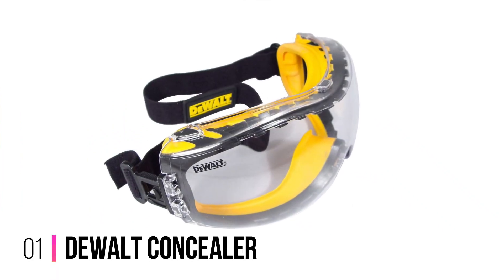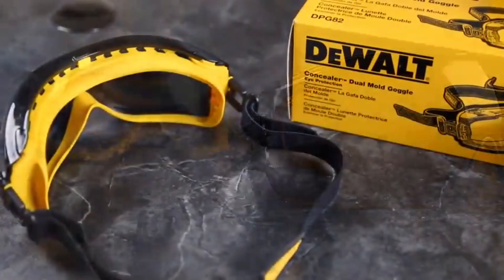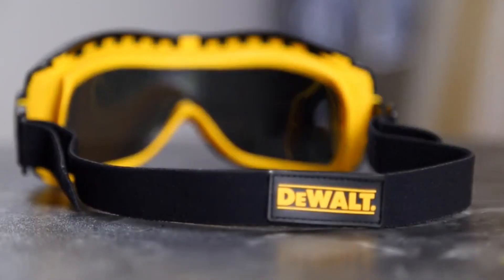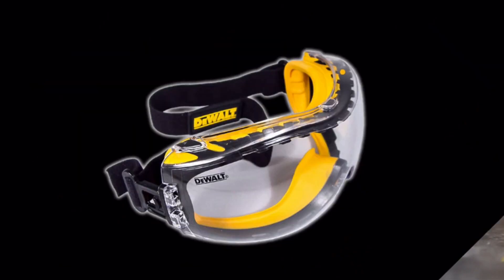Number 1: DeWalt Concealer Clear Safety Goggles. If protection is your primary concern, the snug fit and tough construction of the DeWalt Concealer Safety Goggles have you covered. But their durable design doesn't mean they're heavy — the goggles are surprisingly lightweight. The soft, dual-injected rubber seal conforms to the face to provide excellent protection from dust and debris.